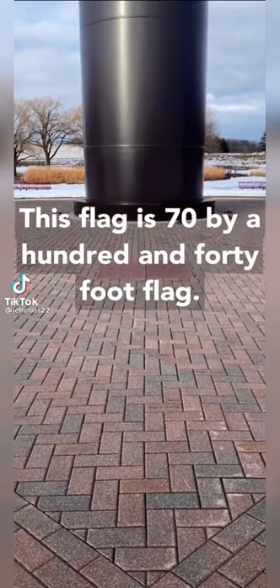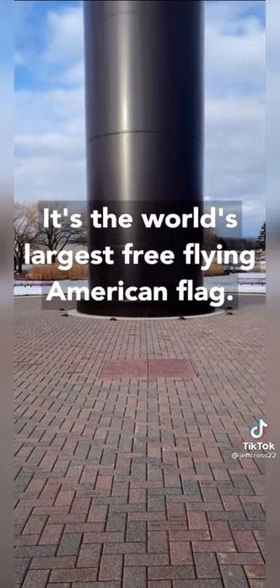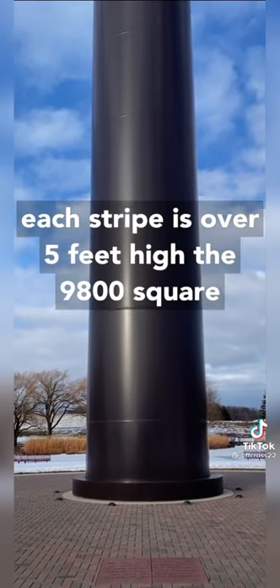This flag is a 70 by 140 foot flag — the world's largest free-flying American flag. Each star is just over three feet across and each stripe is over five feet high.